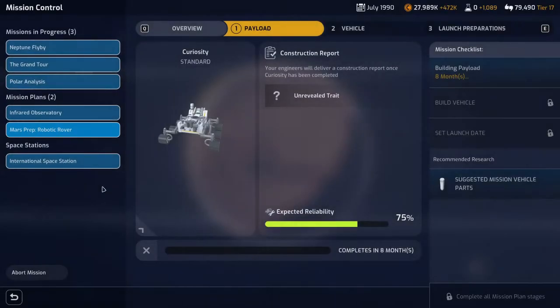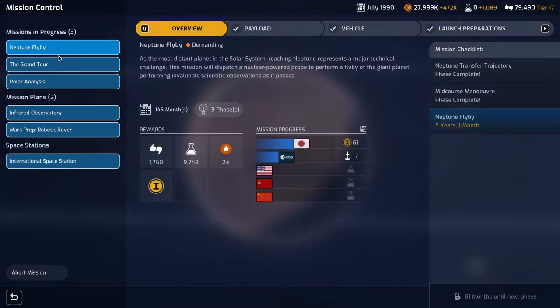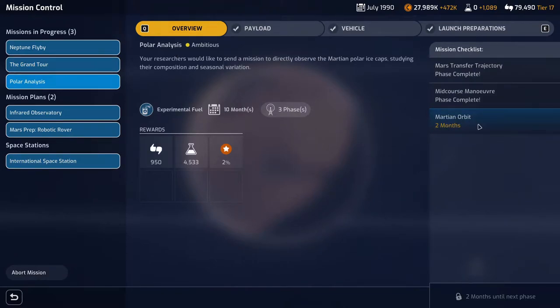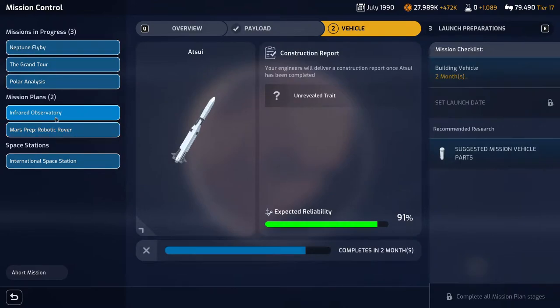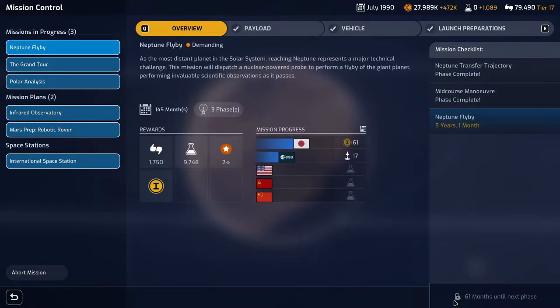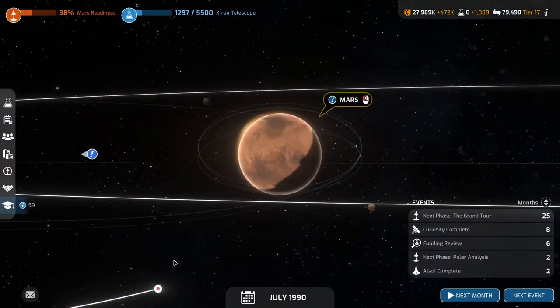Catching up on the timeline: the Neptune flyby is 61 months away, the Grand Tour is 25 months away from the Uranus flyby, and we have the Poland analysis due in two months which is the last part of that request mission. The infrared observatory is two months away from the vehicle being ready. The Mars prep payload will take eight months to build, and the vehicle will probably be about six months. I don't want to overshoot some of the other missions and end up with just a month or two left for the Neptune flyby, which nobody wants.